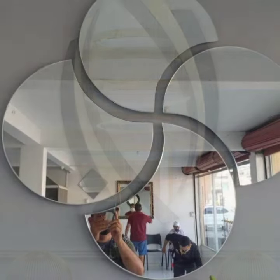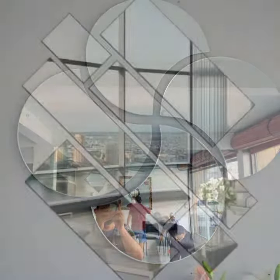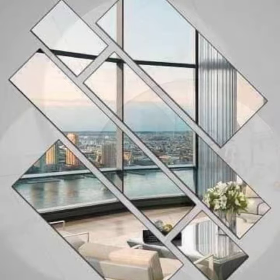Here are some mirror design ideas for you to consider. Mirrors with frames can add a touch of elegance and sophistication to your home. There are many different styles of frames available, so you can find one that matches your decor.